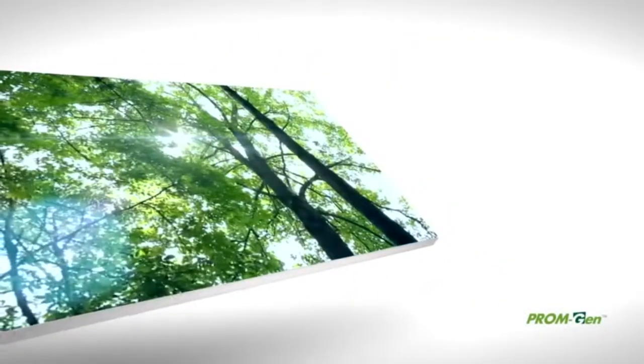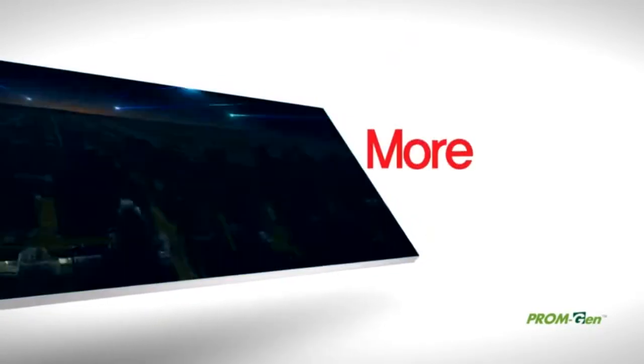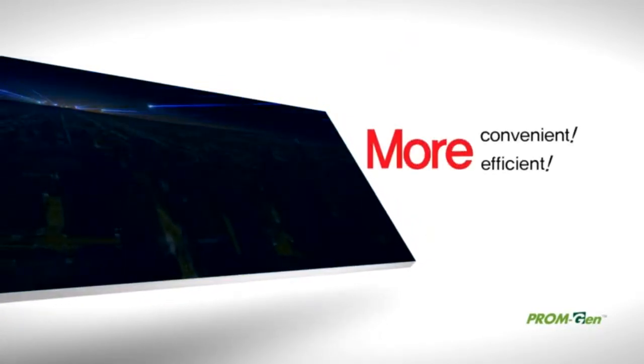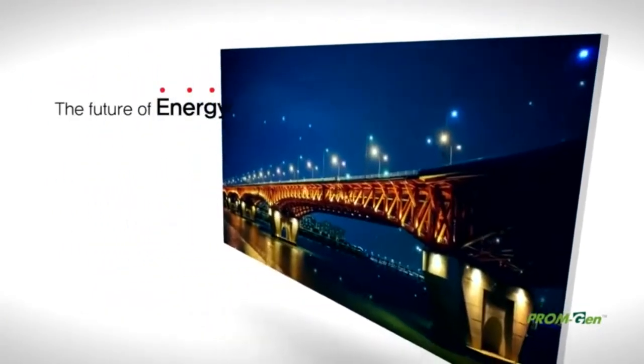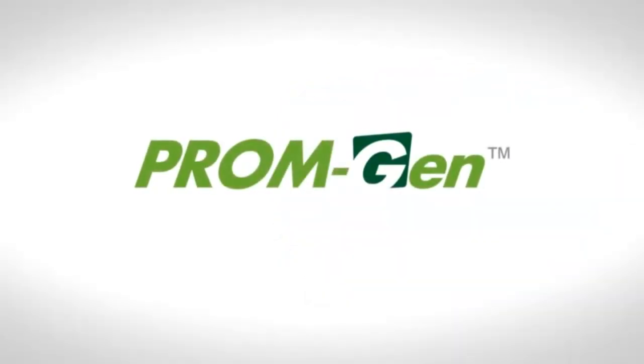Start of Green Earth. Seek the answer in green energy. The future of more convenient and more efficient energy. Environment friendly energy source. Direct methanol fuel cell hybrid system. PromGen.